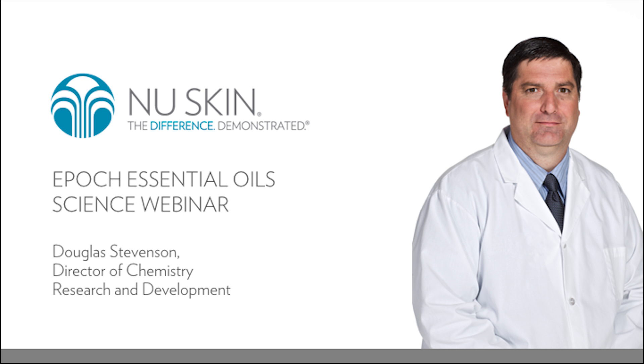Hello, everyone, and thank you for joining this Epic Essential Oils Science Webinar. I'm Jared Warburton, Director of Marketing for the Americas region, and we're inching closer and closer to the launch of our new Epic Essential Oils. We are definitely feeling the excitement and anticipation for these amazing new products. Today we're going to talk about the science that goes into our Epic Essential Oils and cover the scientific methods and tests we perform to deliver the very best, highest-quality oils to you.